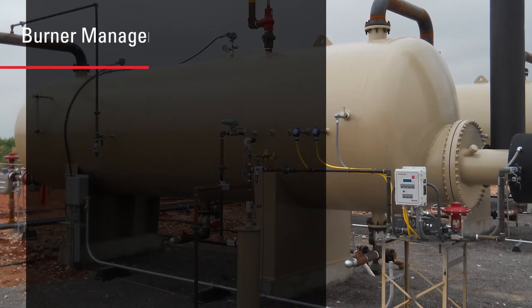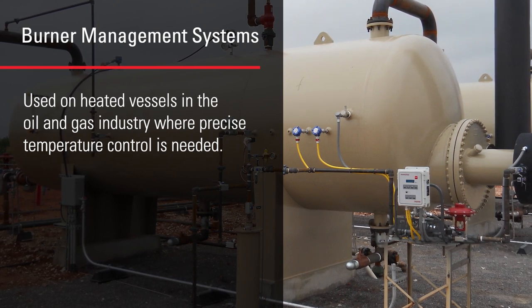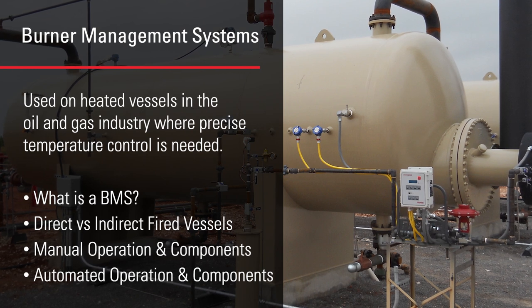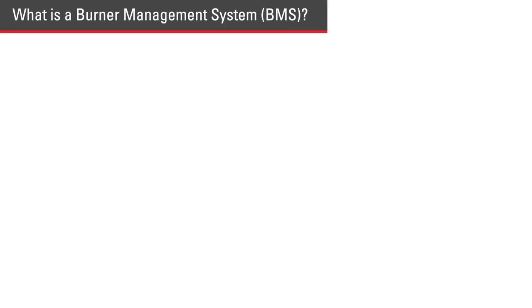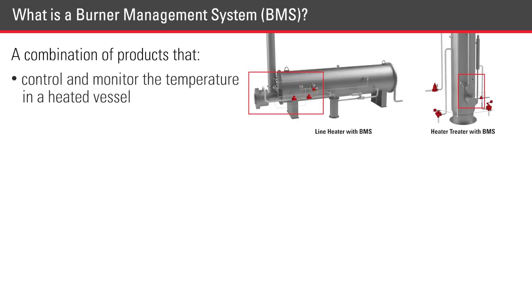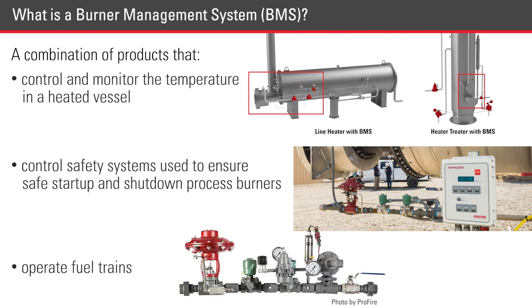A burner management system is used on heated vessels in the oil and gas industry where precise temperature control is needed. A burner management system, or BMS, is a combination of products that control and monitor the temperature in a heated vessel, control safety systems used to ensure safe startup and shutdown of process burners, and operate fuel trains.